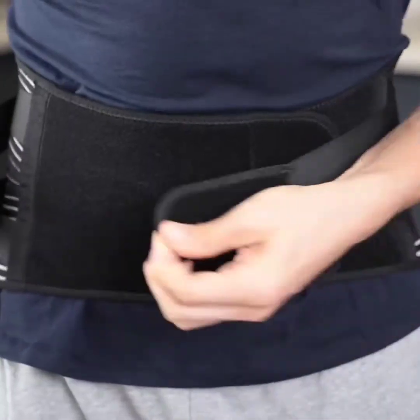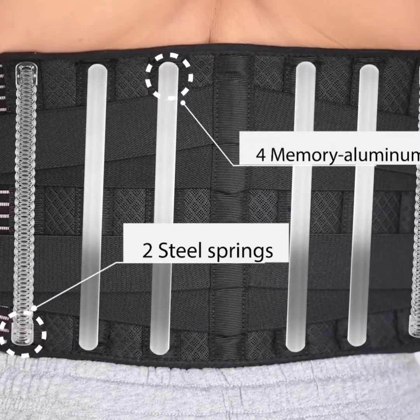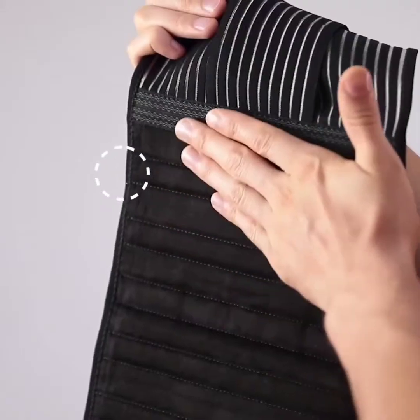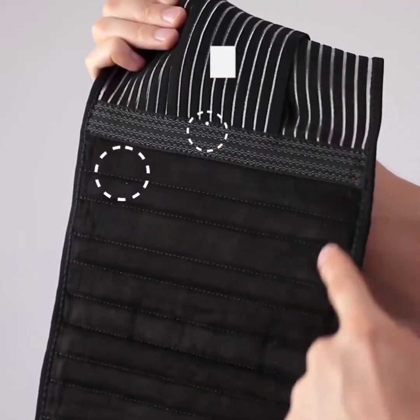The back support is made of 4-way stretch elastic material with 3D knitting technology at different compression levels for superior fit, breathability, and comfort. The inner layer is made of velvet fabric, giving an ultimate baby-skin-like silky touch, perfect for wearing internally.